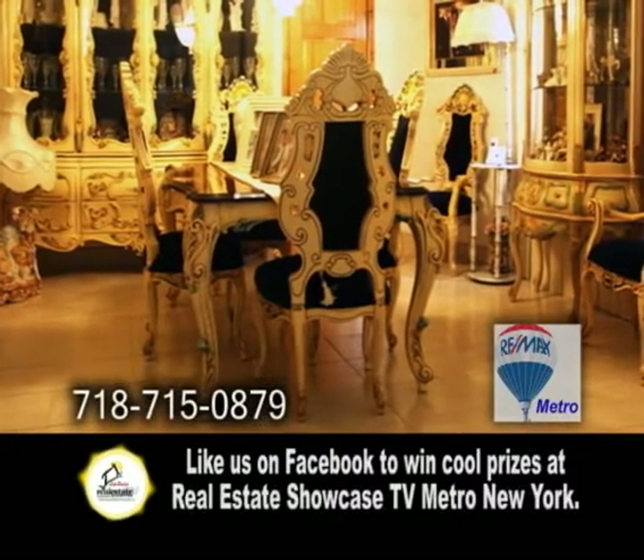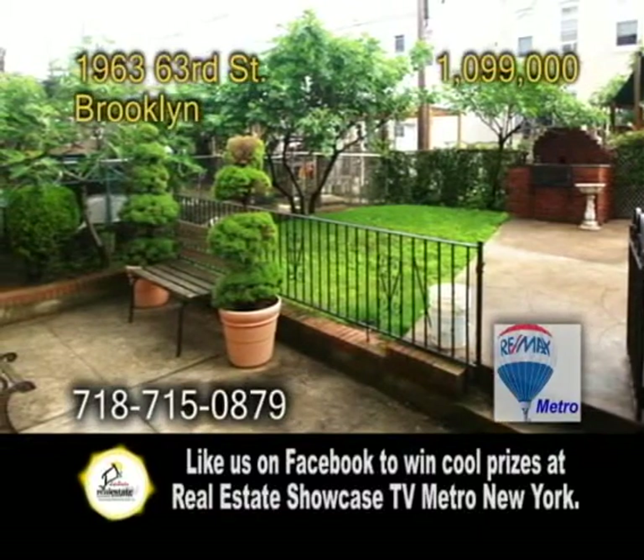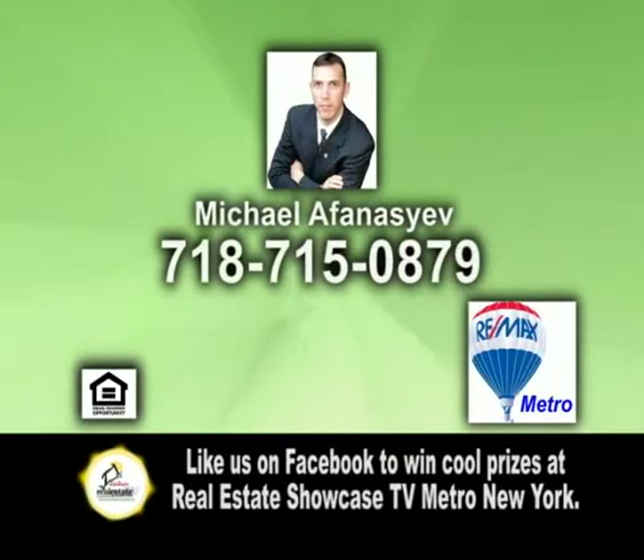This home is near transportation, shopping, and schools. To view this home or to receive a free market evaluation on your home, contact Michael Afanasyev.